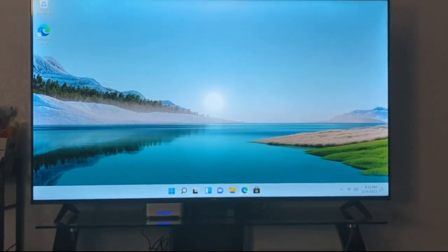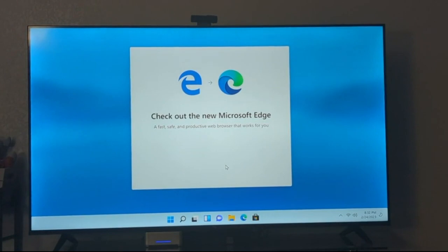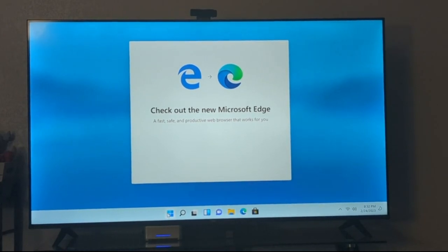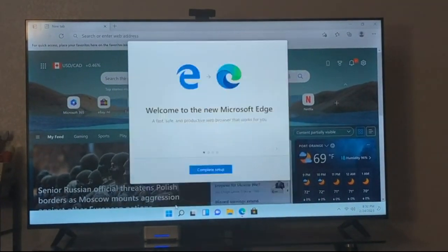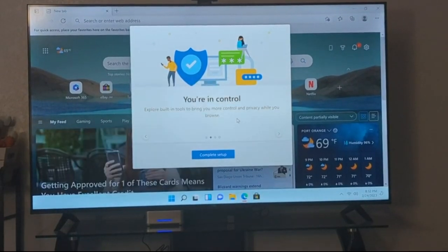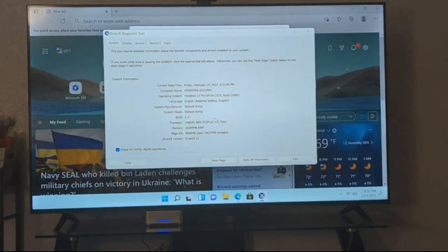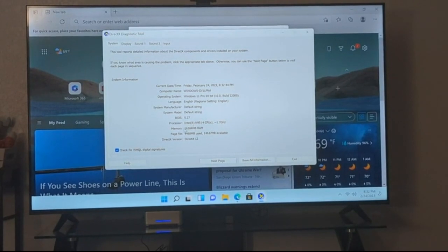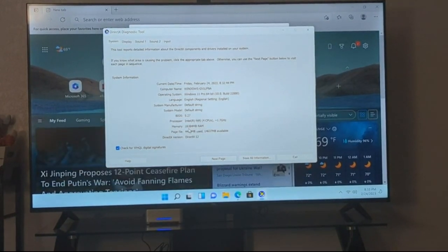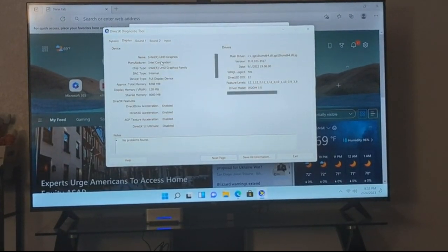Let me check the configuration. So it shows Windows 11 Pro, 64-bit, English. Intel N95, 4 CPUs at 1.7 GHz, 16 GB of RAM. The display is using UHD graphics.